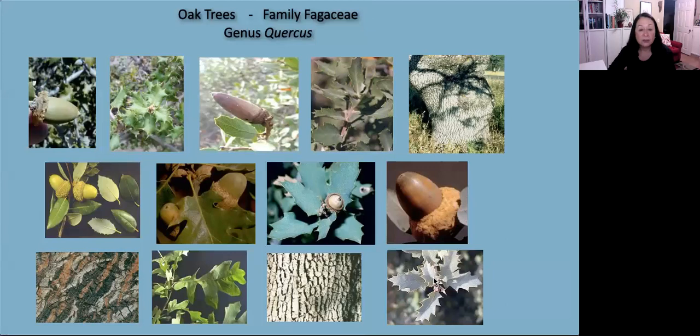Oak trees are in the family Fagaceae, in the genus Quercus. They are really variable — the leaves are extremely diverse in size and shape, which makes them really difficult to identify. There's also great variability in the fruit, the acorns, with their size and shape, and a large number of natural hybrids occur, especially in Mexico, which further complicates identifying oak species.